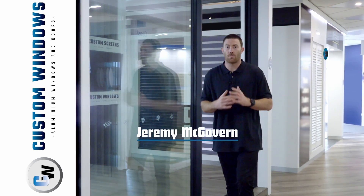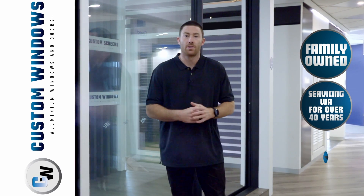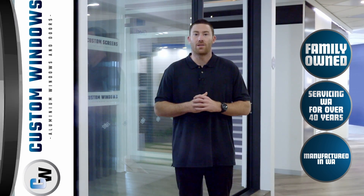Custom Screens and Custom Windows have a wide range of security and aluminium products to suit any home or business. Let's take a look at the products on display.